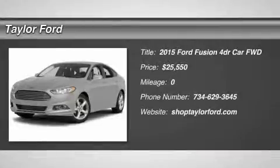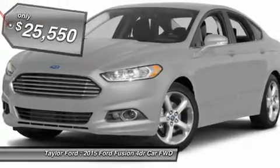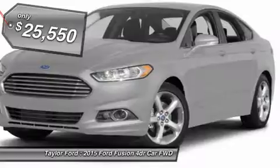The 2015 Ford Fusion. You can have both impressive power and great economy in a Fusion, and it's priced below $30,000.